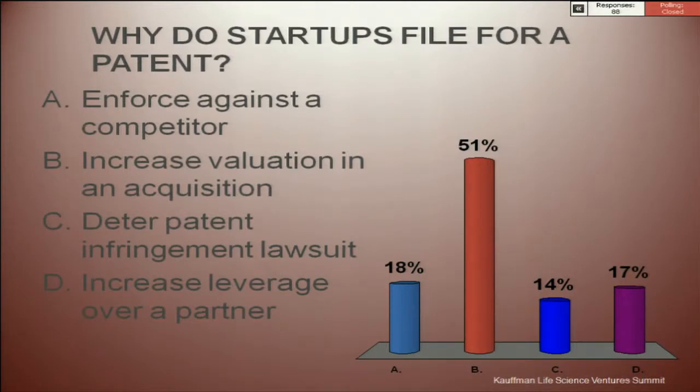Increased valuation in an acquisition is my favorite answer. We are now worth more — this is an asset. You put $40,000 in and get $1.5 million out. To enforce against a competitor is one of the big reasons large companies file patents to protect their space, but it doesn't really work well in the startup space. It takes years to get a patent — even expedited, you may get one within a year and a half, but the process often takes two or three years. Adding a provisional on the front end could push it to three or four years from provisional filing to issued patent.